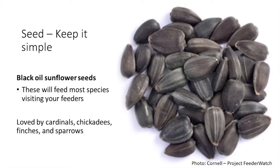Black oil sunflower seeds are really loved by cardinals, chickadees, finches, and sparrows. You could use hulled sunflower seed — essentially without the shell — which birds prefer, though it typically comes at a higher price. I go to the farm store and get a big bag of black oil sunflower seeds, and that's really what I stick with for the most part.